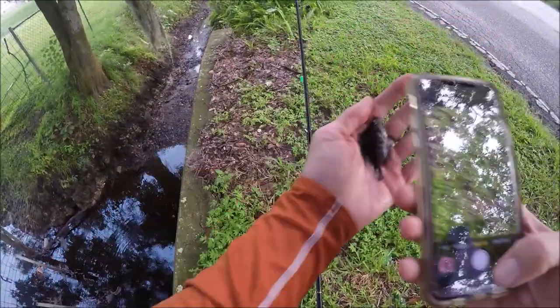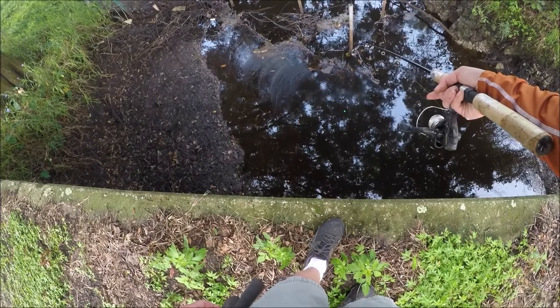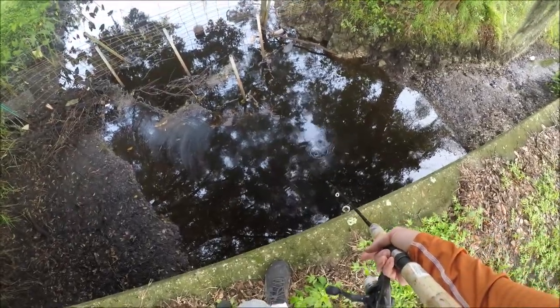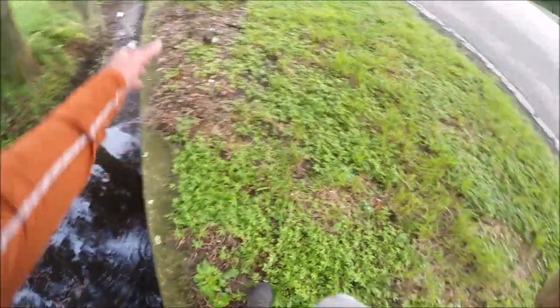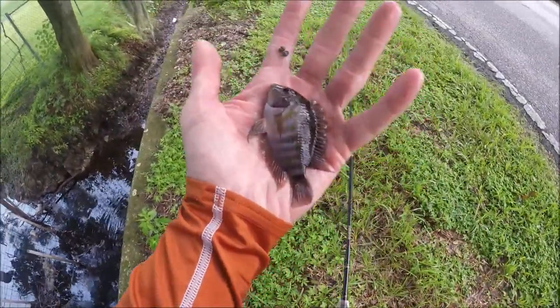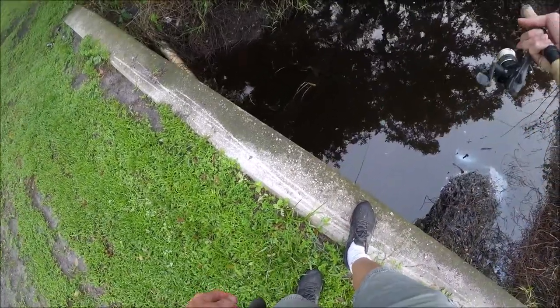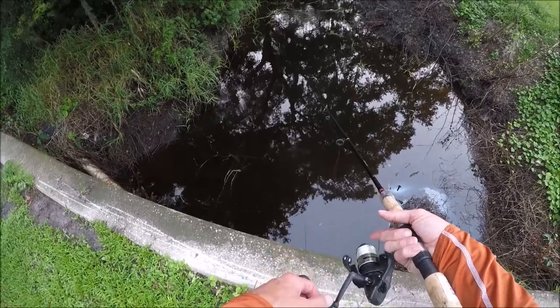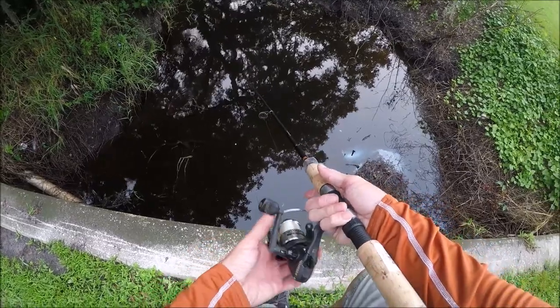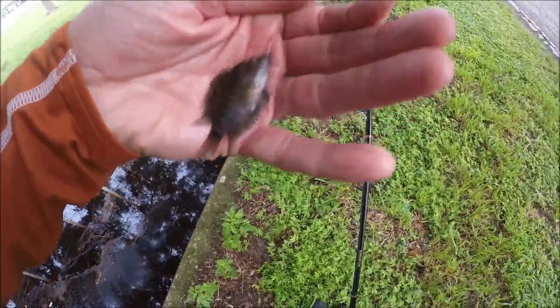There we go, another convict. Try the other side in a sec, give this one more drop. Nothing there apparently. Another convict, and another convict — that's a regular one, looks like. It's not really every day that you are nuisanced by something as cool as a convict cichlid or Jack Dempsey, but sometimes they can be as persistent and as unwanted as a mosquito fish. Well, just another little convict — I guess that's what we have here. They have taken over.